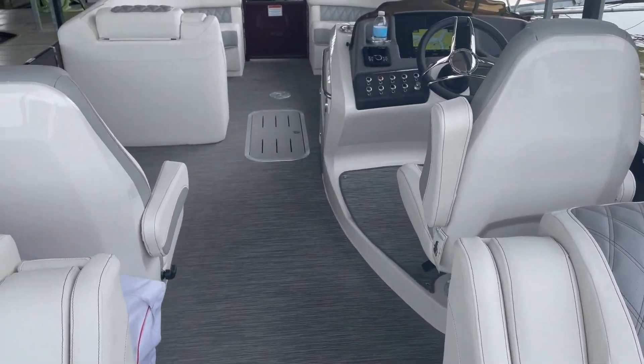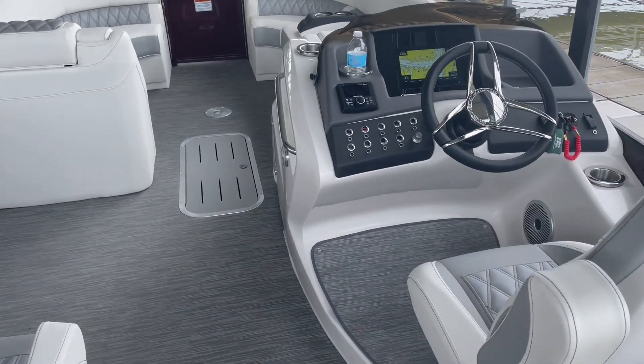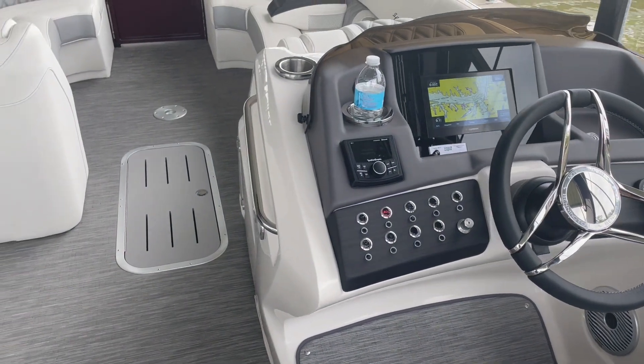In-floor storage, 9-inch Garmin screen, dual captain seats.